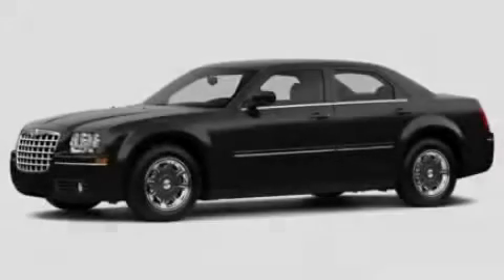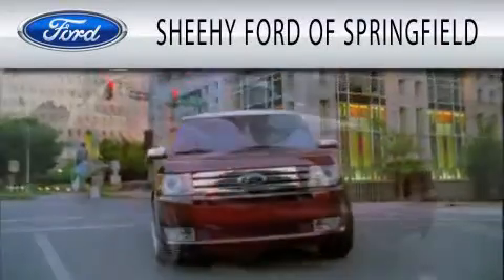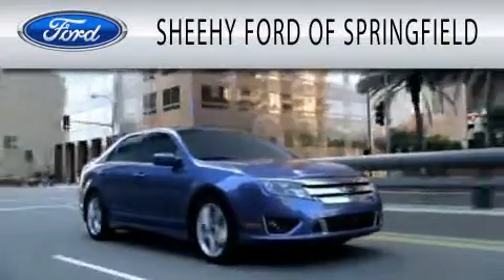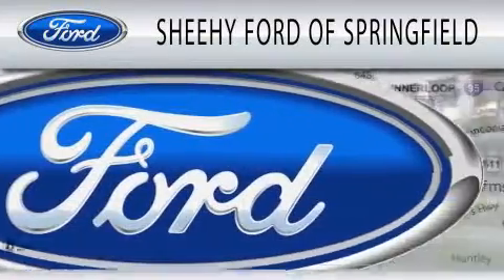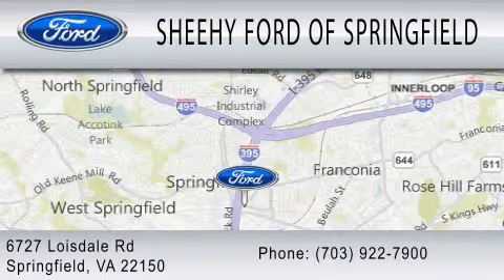Call or visit us right now and arrange your test drive today. Sheehy Ford of Springfield is dedicated to doing everything possible to ensure that the experience you have selecting your next vehicle is as pleasant as possible. We are located at 6727 Loisdell Road in Springfield.